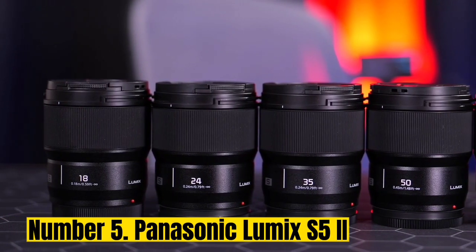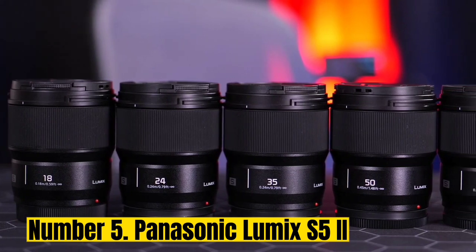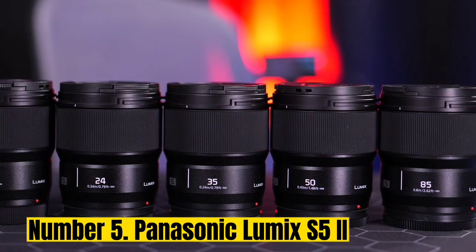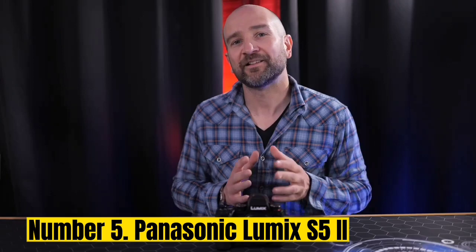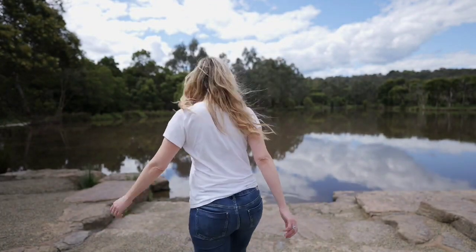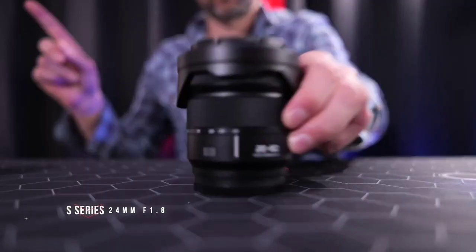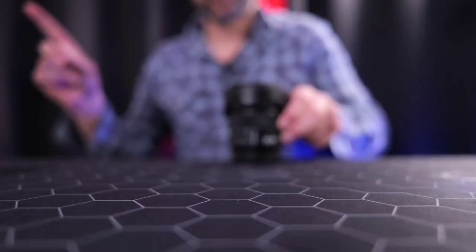Number 5: Panasonic Lumix S5 IIA. A timely update to one of our favorite video cameras, the Panasonic Lumix S5 II cements that status with a fleet of improvements. Relatively small like its predecessor, we found it reassuringly solid yet comfortable to use during our review. Despite its compact design, it suffers no shortage of dedicated dials and buttons — all that's missing is a tally light. In testing, we found the quality of its 6K/30p footage excellent, with rich colors and wide dynamic range.